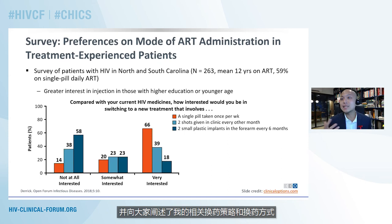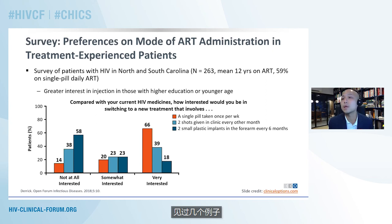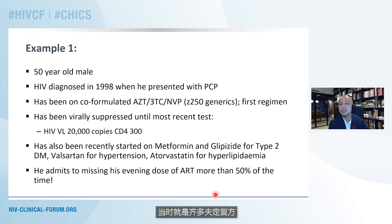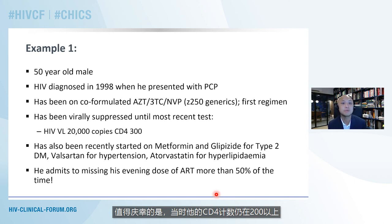Having looked at all the evidence and strategies, I want to go through very quickly a couple of examples from my own clinic. The first example is a 50-year-old man whose HIV was diagnosed in 1998 when he presented with pneumocystis pneumonia. At the time, a very popular regimen was a co-formulated AZT-3TC and nevirapine — a generic drug called locally Z250. This was his first regimen and he's been quite resistant to changing it since then, remaining virally suppressed until his most recent test a couple of months ago when his viral load came back at about 20,000 copies, with his CD4 count still about 300.